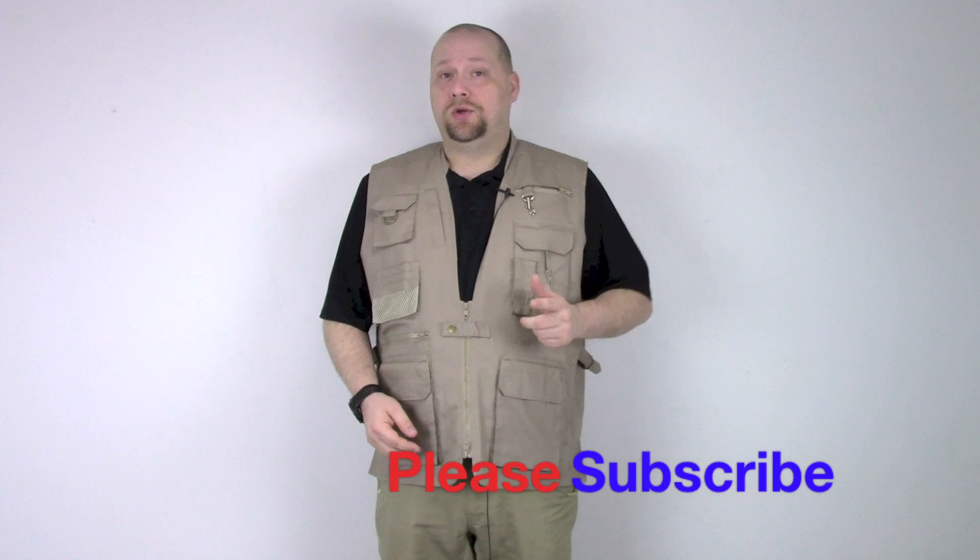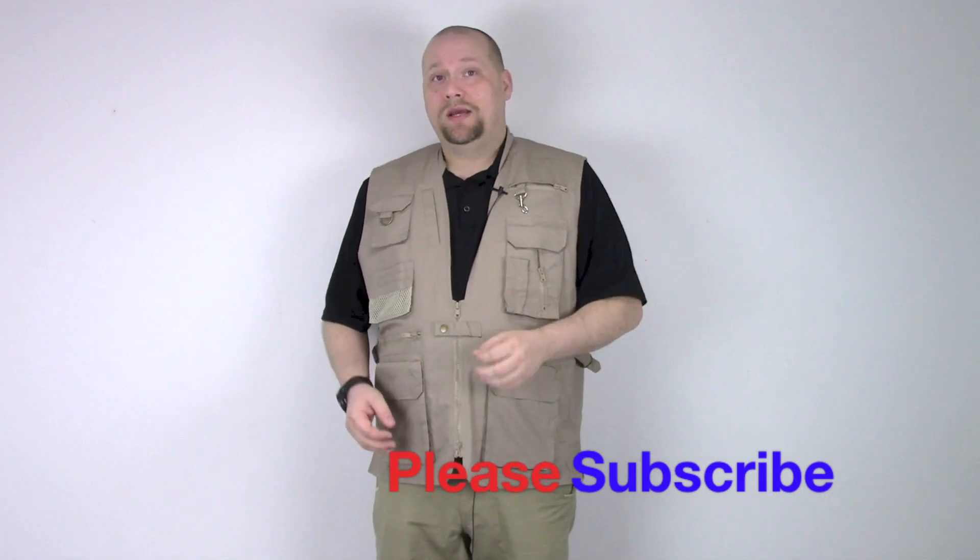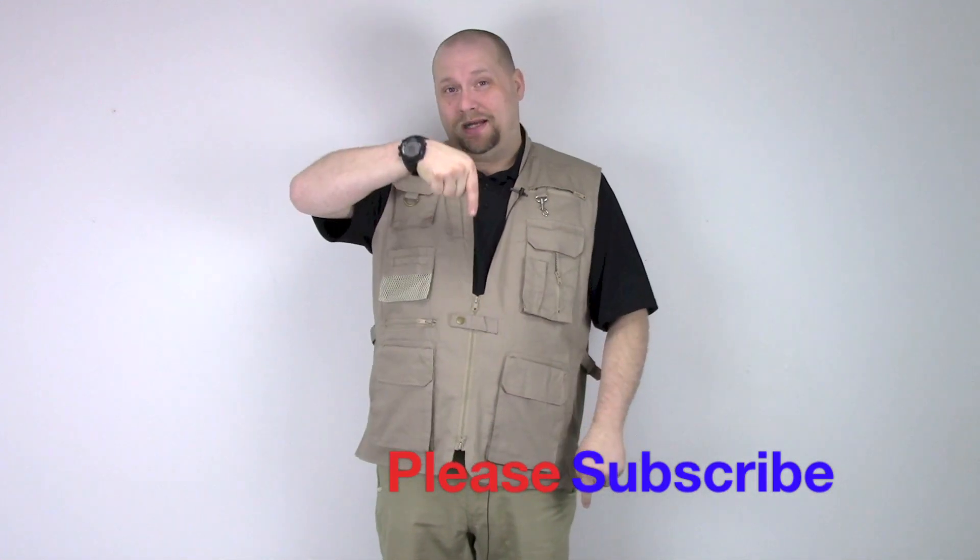You can get yours today from www.harrysarmysurplus.net or come into Harry's Army Surplus in Dearborn, Michigan. And as always guys, thanks for watching. Don't forget to like, subscribe, and if you have any questions put them right down in the comments and we'll do our best to get back to you. This is Adam from Harry's Army Surplus saying, are you prepared?